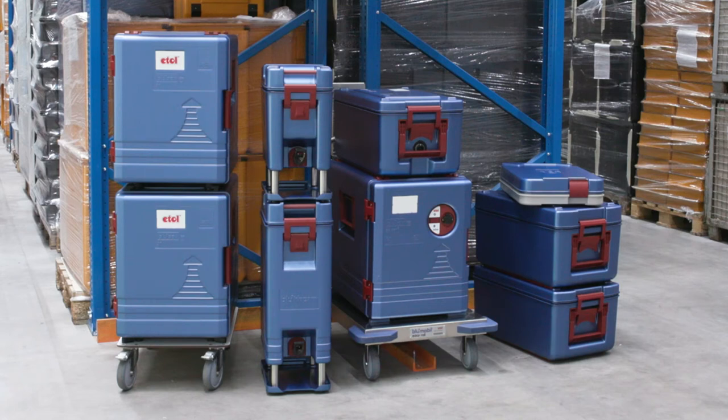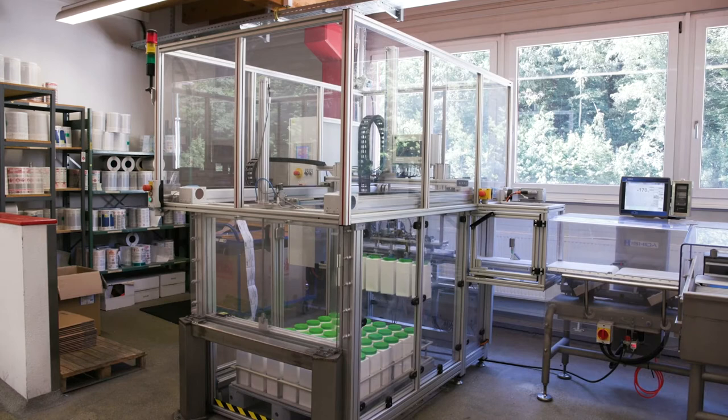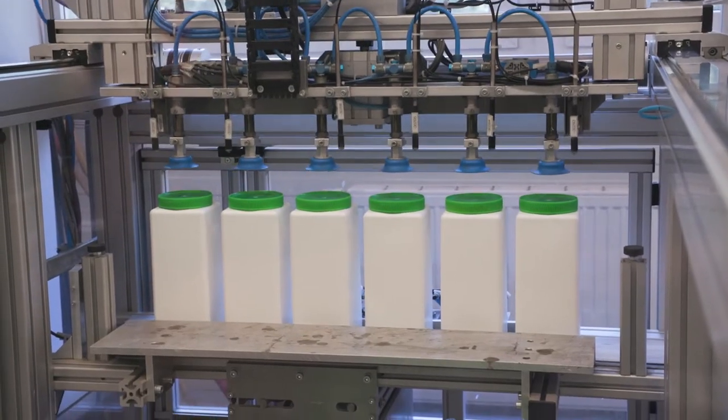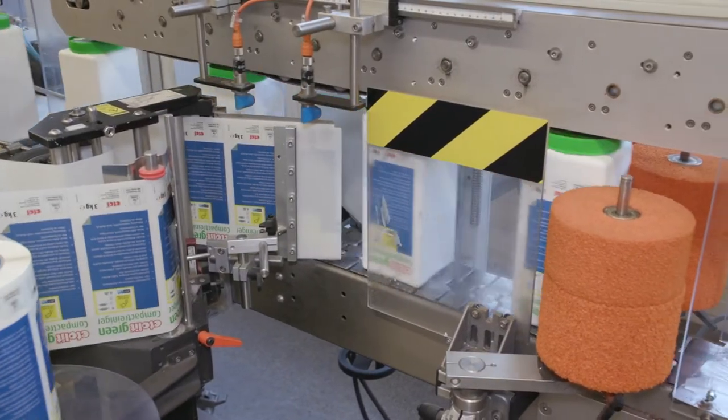The Etolid product range and the EU Ecolabel-awarded Etolid Green Series for commercial dishwashers and kitchen hygiene completes the offer for commercial kitchens.